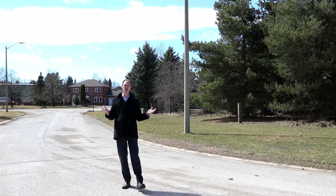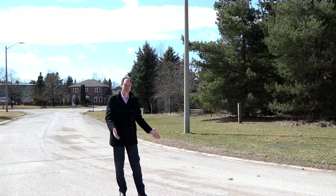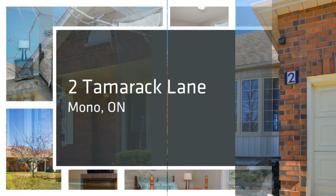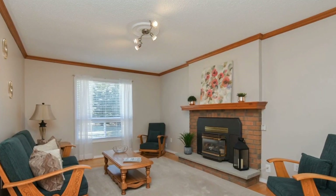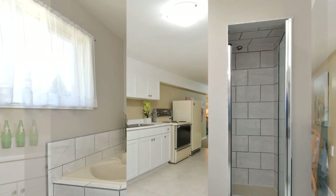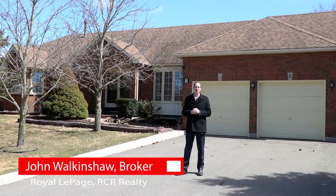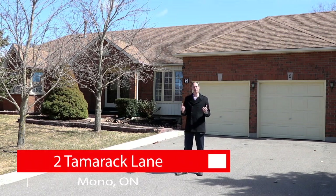If you're looking for a gorgeous bungalow in an estate subdivision where you can still play hockey on the street, then you need to keep watching this video. Hi, I'm John Wackenshaw from Royal DePage Realty and I am so excited to introduce you to 2 Tamarack Lane in Mono.